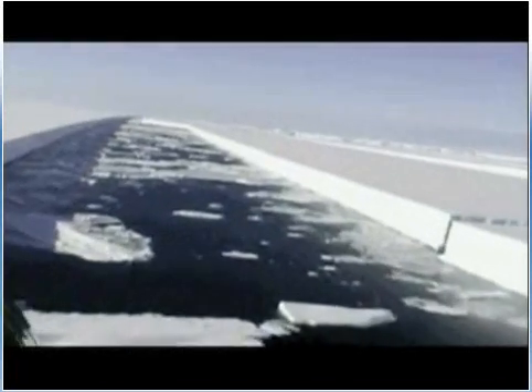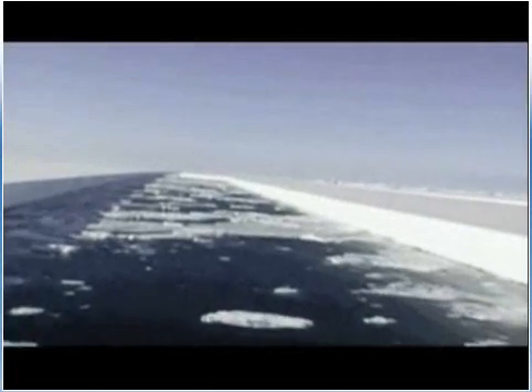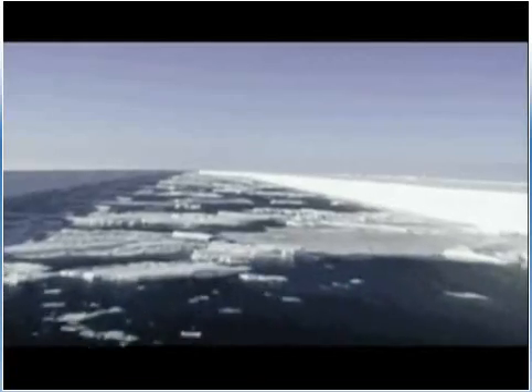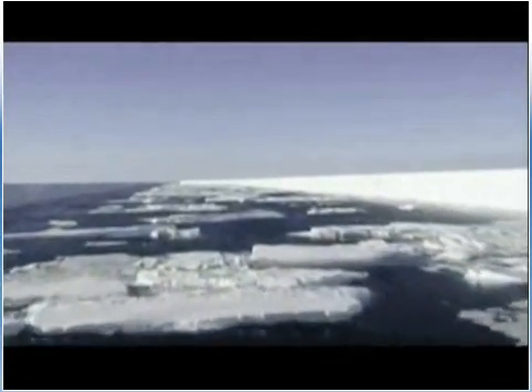But sea ice cover on the whole in the Antarctic has actually increased slightly. The Western Peninsula, which includes the Wilkins Ice Shelf, is where scientists are most concerned about glacial ice melt triggering sea level rise.